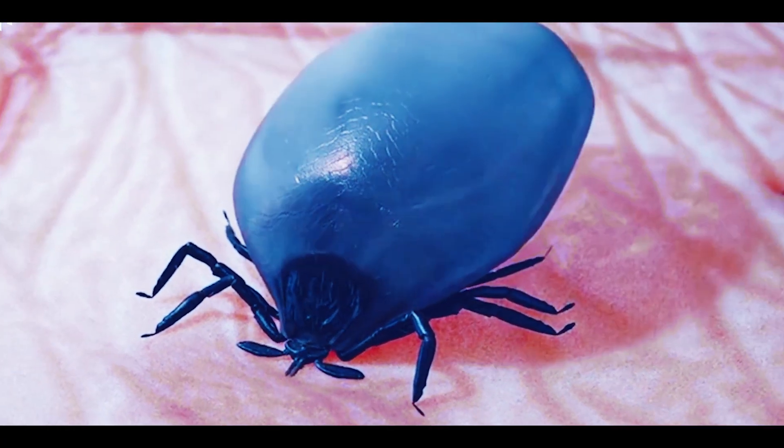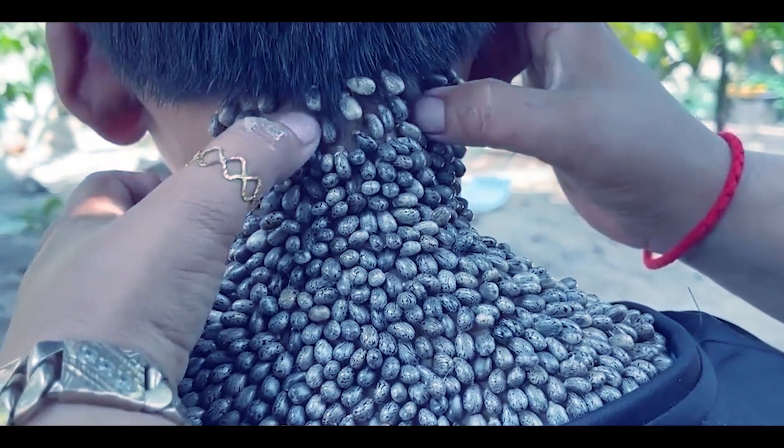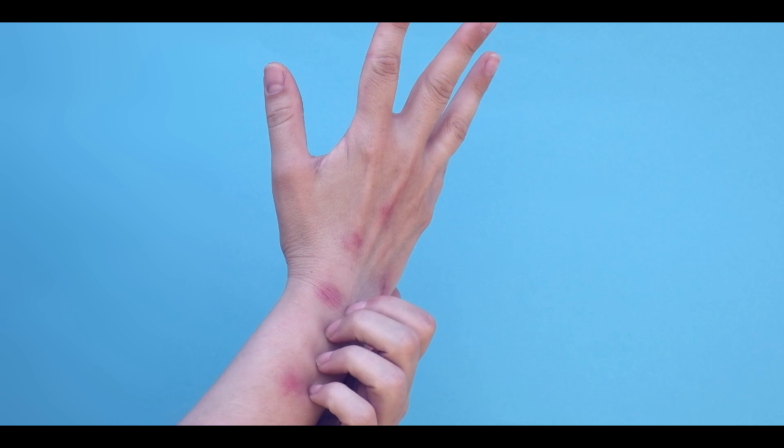Consequently, they grow bigger and become more visible. In such cases, ticks must be removed immediately from the skin, or otherwise they may transfer different diseases like Lyme disease to our body.